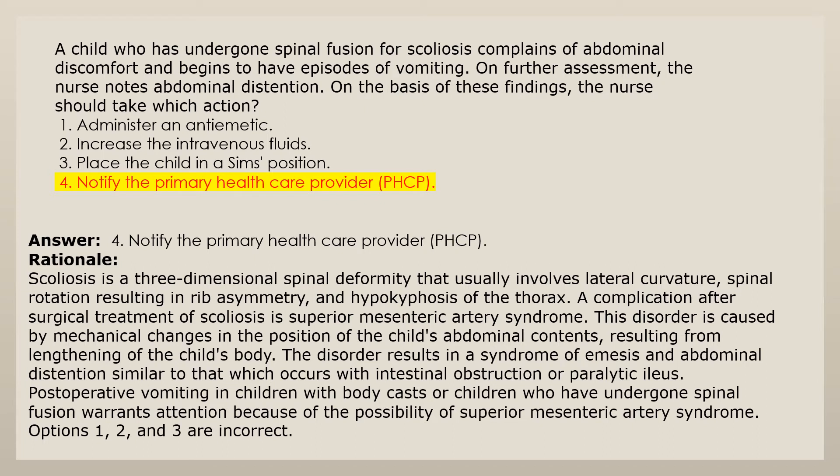Answer 4: Notify the primary health care provider. Rationale: Scoliosis is a three-dimensional spinal deformity that usually involves lateral curvature, spinal rotation resulting in rib asymmetry and hypokyphosis of the thorax. A complication after surgical treatment of scoliosis is superior mesenteric artery syndrome. This disorder results in emesis and abdominal distention similar to intestinal obstruction or paralytic ileus. Postoperative vomiting in children who have undergone spinal fusion warrants attention because of the possibility of superior mesenteric artery syndrome. Options 1, 2, and 3 are incorrect.